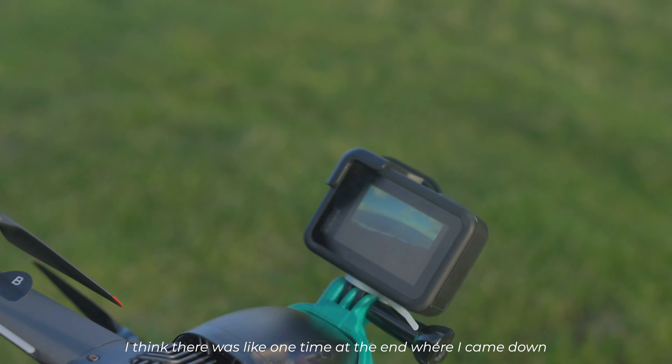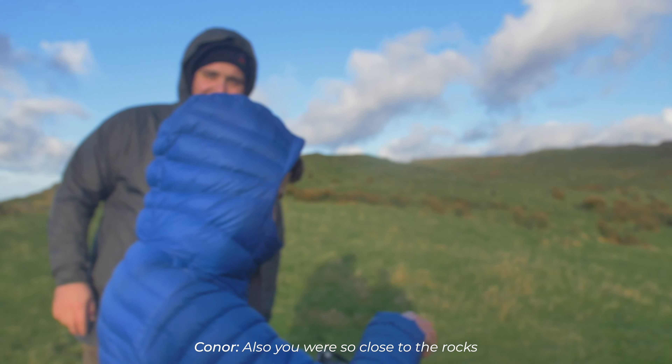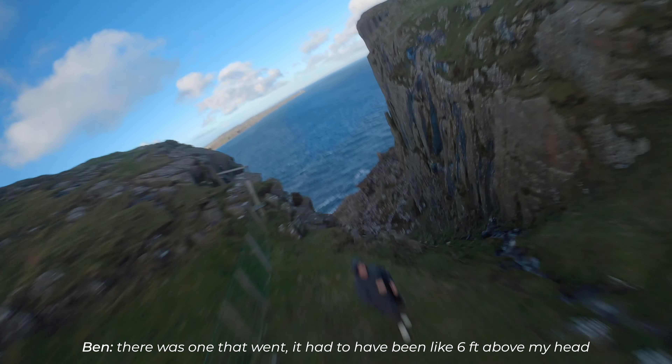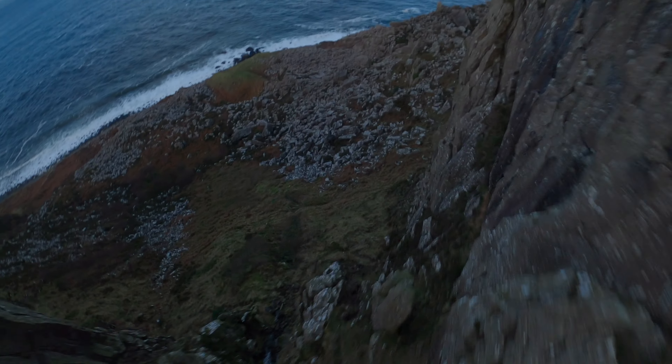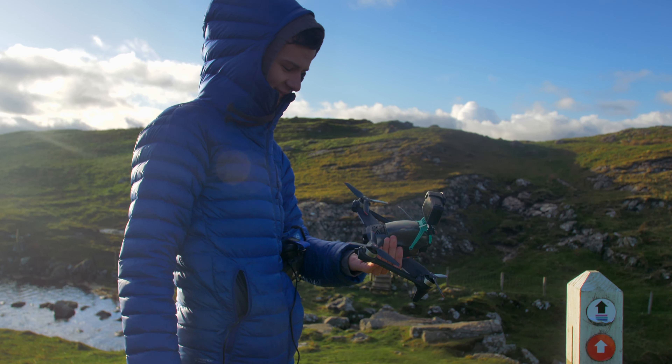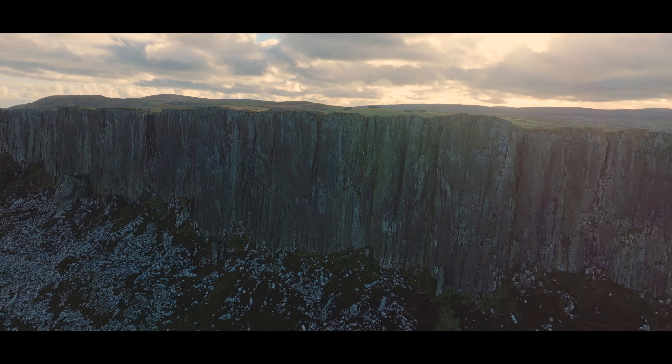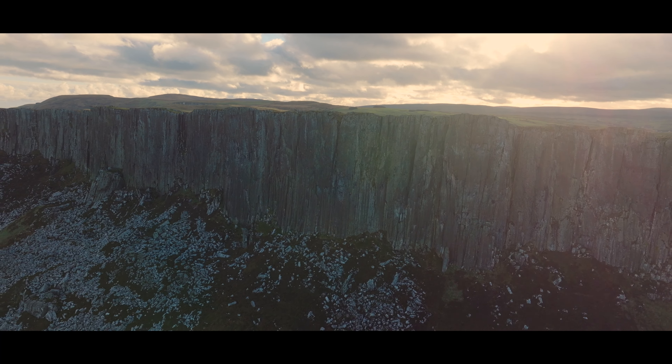It looks unbelievable. I think there was one time at the end where I came down and almost hit him — yeah, there was one that went and it just had to bring like six feet. So after two successful flights with the FPV we decided not to chance our luck with the wind, so we put the FPV away and just focused on regular Mavic shots until we got to our next location.